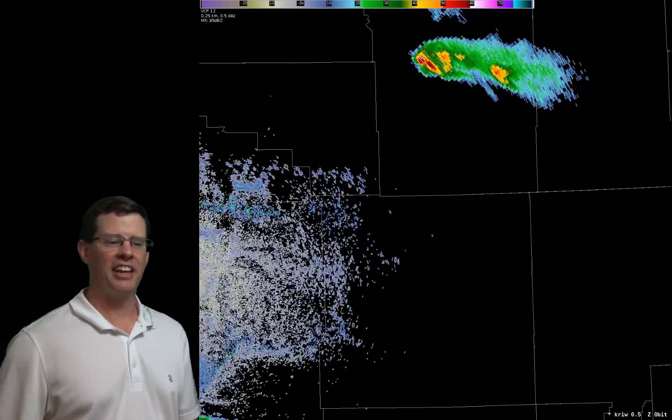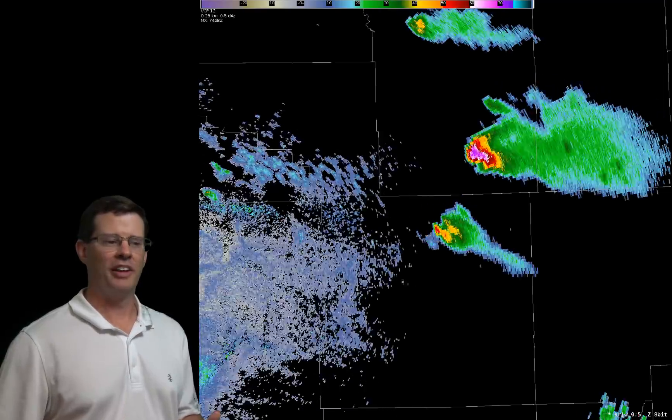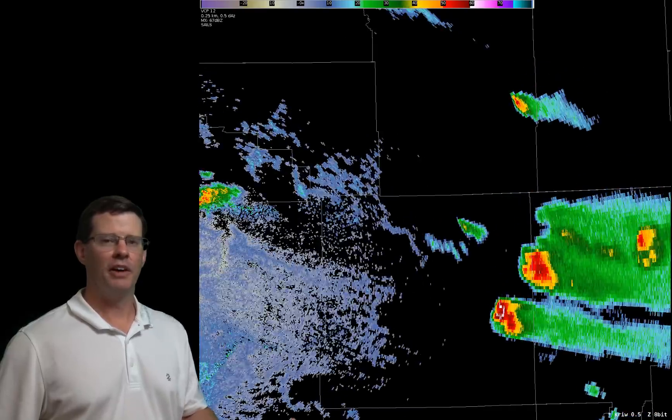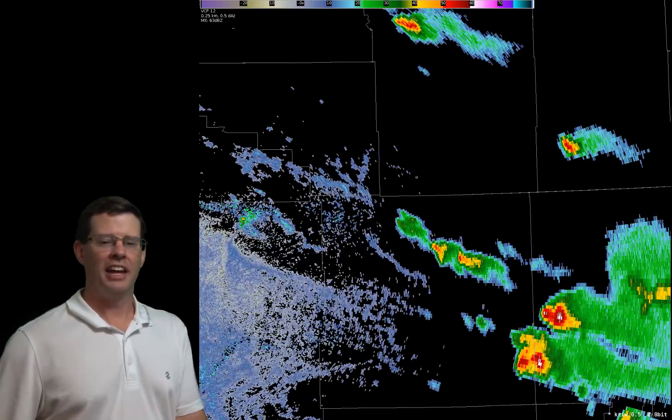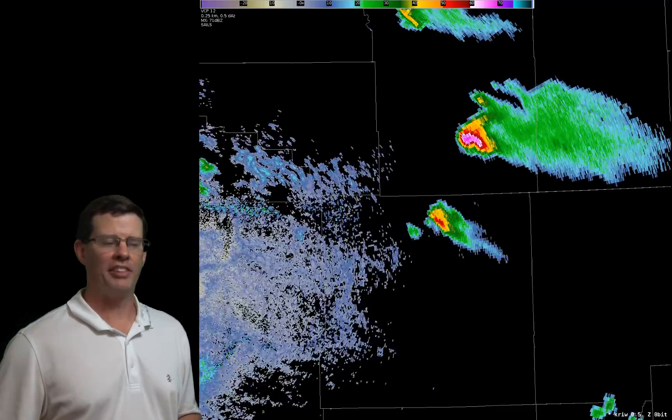The first things got going in Johnson County. You can see this storm developing here in the lee of the Bighorns. It developed into a supercell and then dropped southward all the way across the county, even going into Natrona County as well before finally exiting out to Converse County. But it lasted about three hours and produced a pretty good hail swath.